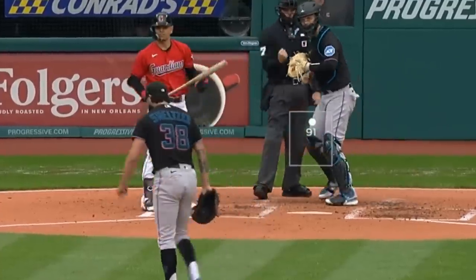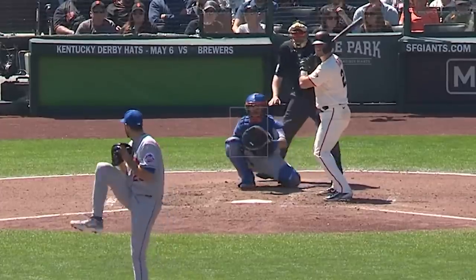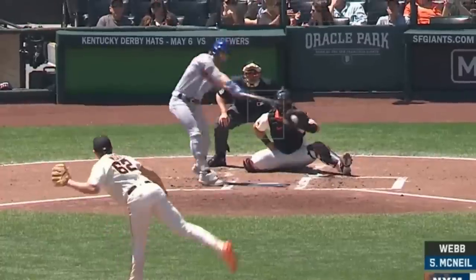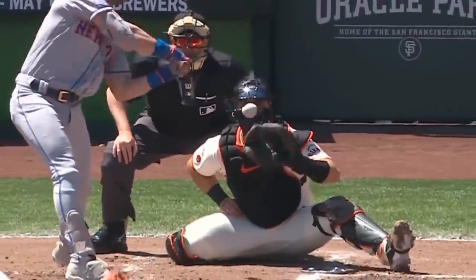David Peterson had these sliders and even got a sword on a slider. He had 8 Ks in five innings, but gave up seven runs. He was out-dueled by Logan Webb, who had 8 Ks in seven innings, giving up only two earned runs, and had these changeups.